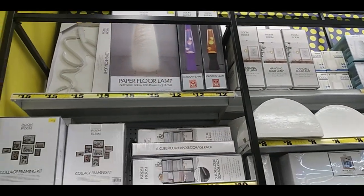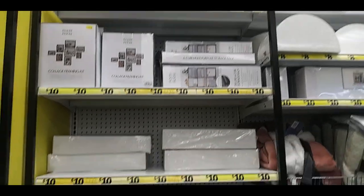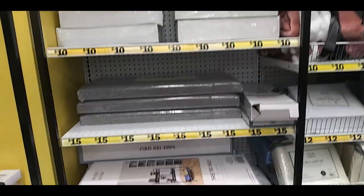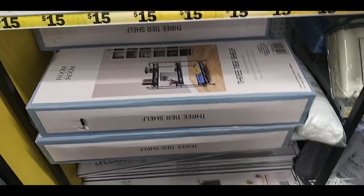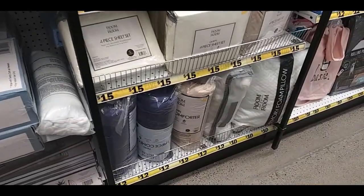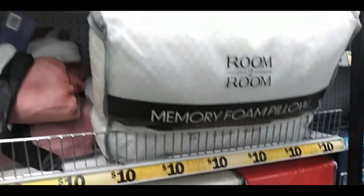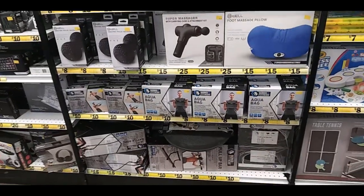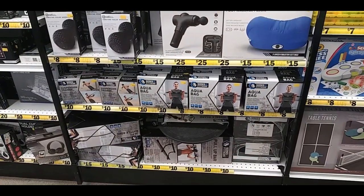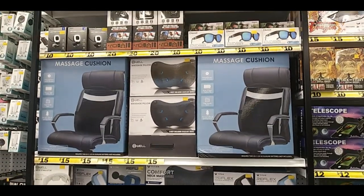Here's more home decor — they have lava lamps, bundle of frames. This was a collapsible ottoman — it was heavy and hard to take out. Another three-tier shelf. Here's comforters, sheet sets, pillow cases and pillows. More shelving and storage units. Here is some weight lifting things and massagers. Massage cushion for a chair.